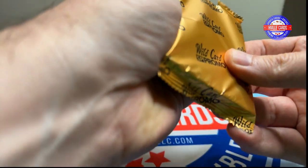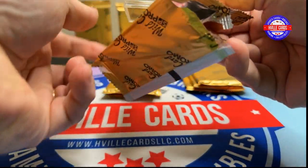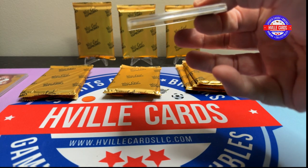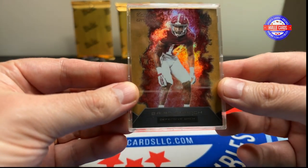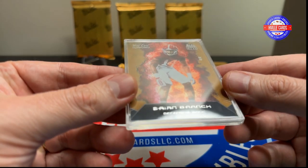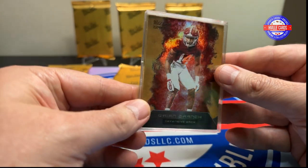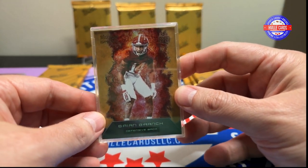I have no idea, really, what to expect from these. Brian Branch — Roll Tide. This is four out of four. Nice. Plays for the Detroit Lions.